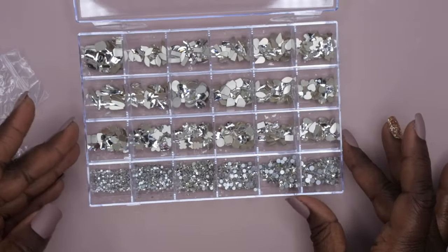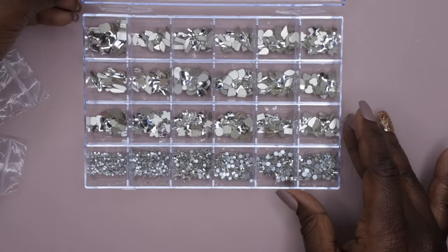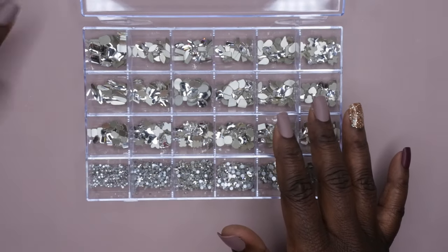I'm very happy with this bling from Temu. If y'all are in the market for a bling box, I would recommend these. I can't wait to put them on some nails and do some cool nail art designs with them.